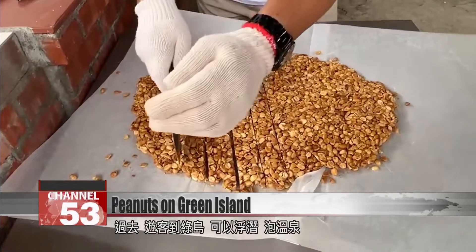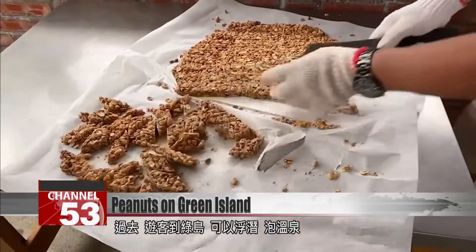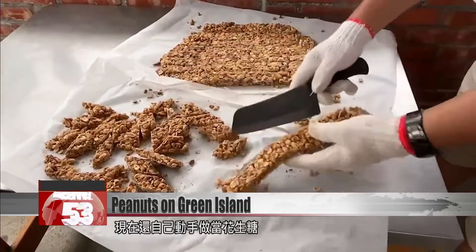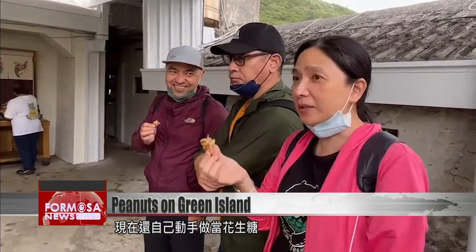Visitors to Green Island have always enjoyed diving and relaxing in the island's hot springs. Now they can add a new activity to the list: making authentic handmade peanut candy.